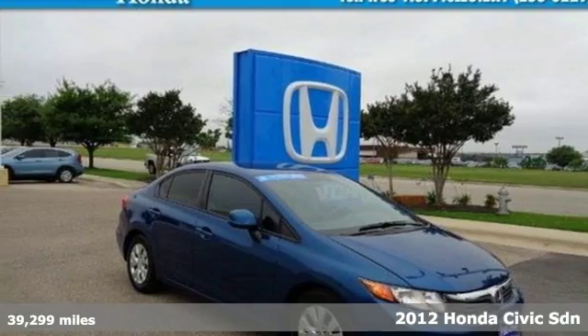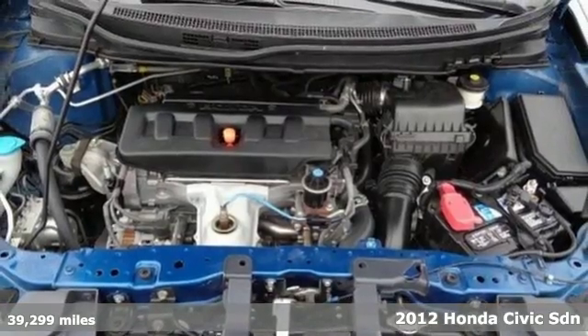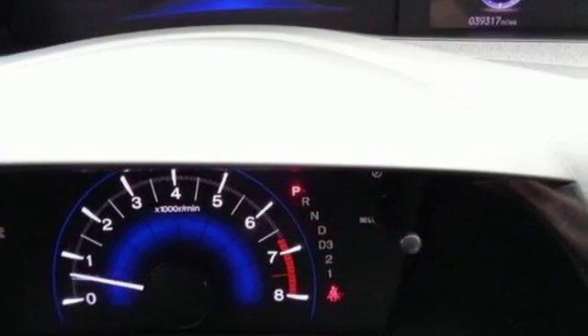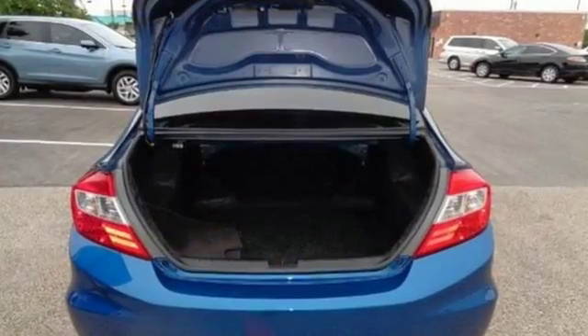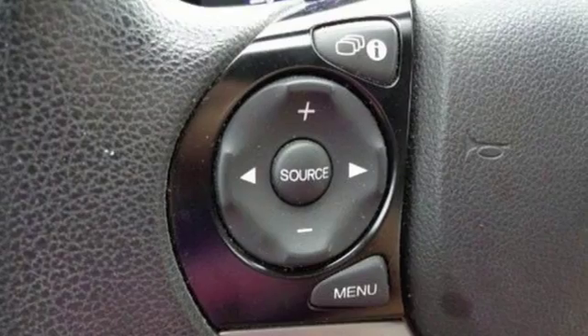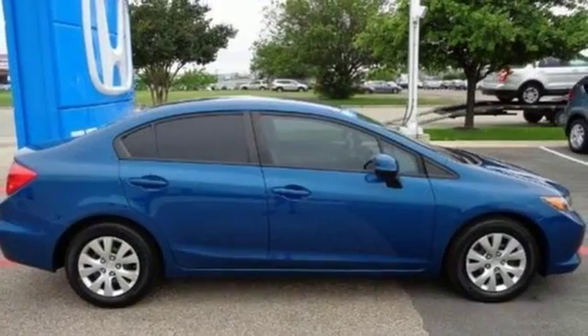It's a 2012 Honda Civic. Affordability is the selling point of this universally popular Honda. Features include anti-lock brakes, four-wheel independent suspension, low tire pressure warning, and front and rear stabilizer bars. Comfort is yours with its ice-cold air conditioning and tilt/telescopic steering wheel.